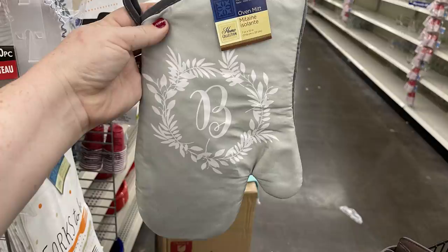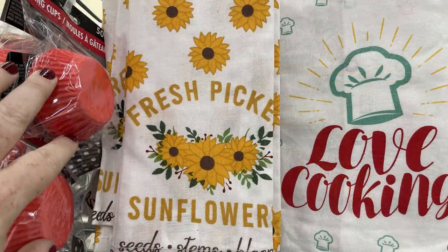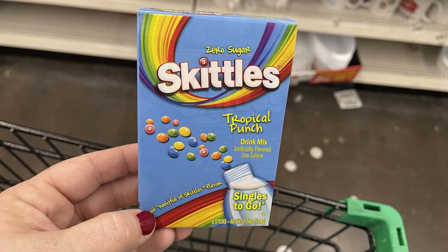They also had their oven mitts and hot pad holders, a few new kitchen towels from the Flower Sack Towel brand, new hot pad holders that say 'Bless This Kitchen' in black and white, and some drink drop-ins — Skittles in original punch and tropical punch.